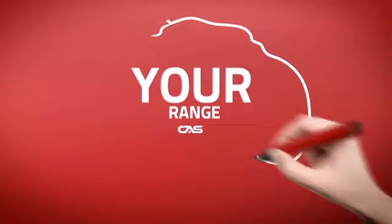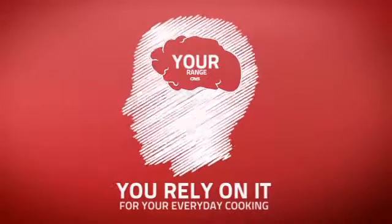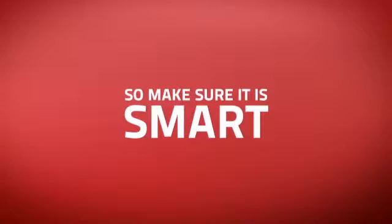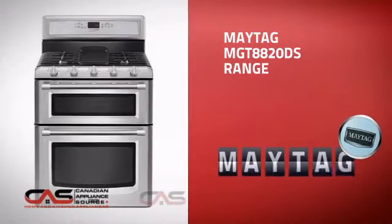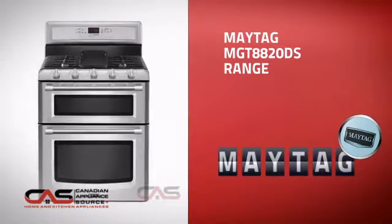At Canadian Appliance Source, we know that your range is part of your home's brain. You rely on it for everyday cooking, so making sure it is clever is a good idea. This design, from Maytag, is just the kind of smart range you want.